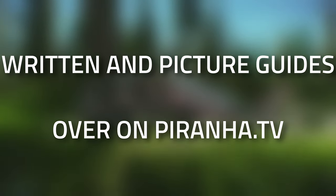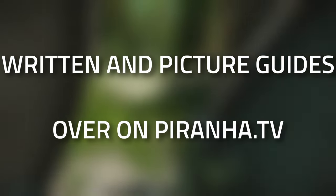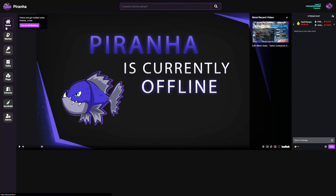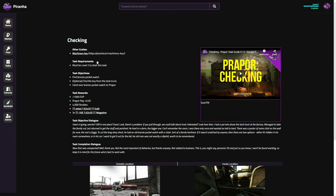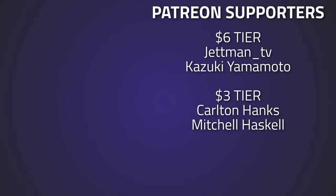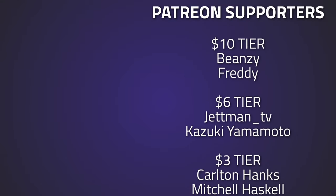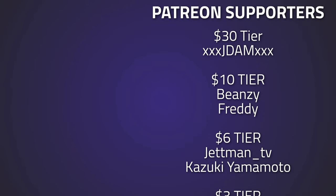Hopefully you found this guide useful. If you did, don't forget to leave a like and subscribe, or consider joining the channel membership where you can unlock early videos as well as a few custom rewards. Don't forget to check out piranha.tv — that's a one-stop shop for all of your guides, tasks, and keys in one location. A big thank you to all of my Patreons supporting me over on patreon.com/piranha_tv, and a huge thank you to Jay, Dam, Freddy, and Beansie — without this kind of support I wouldn't be able to do what I do.